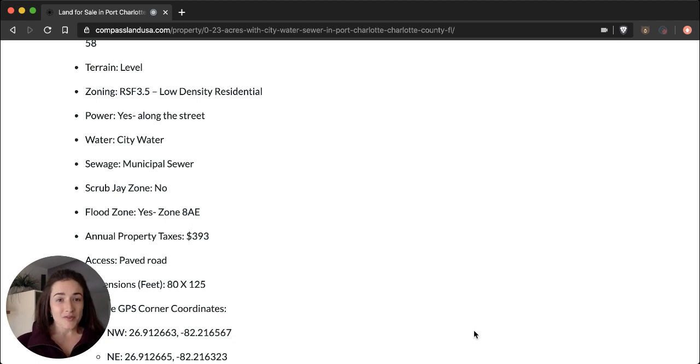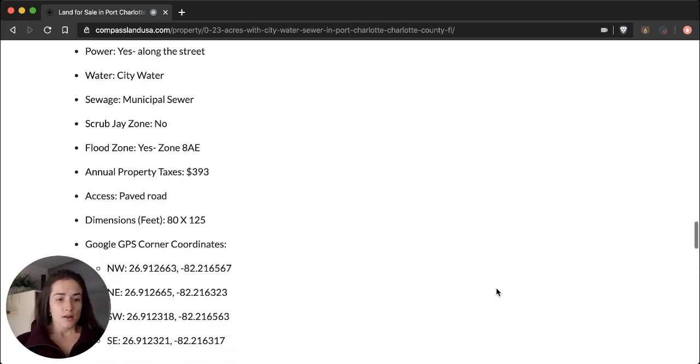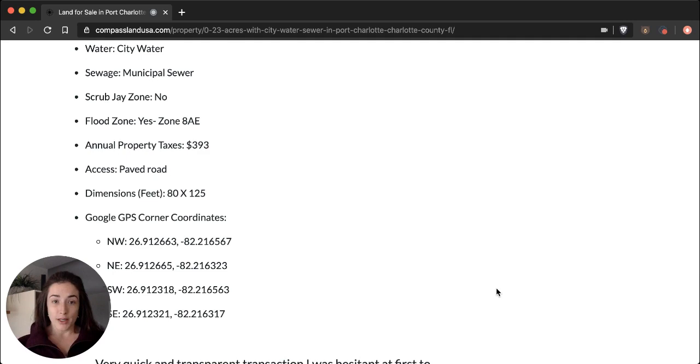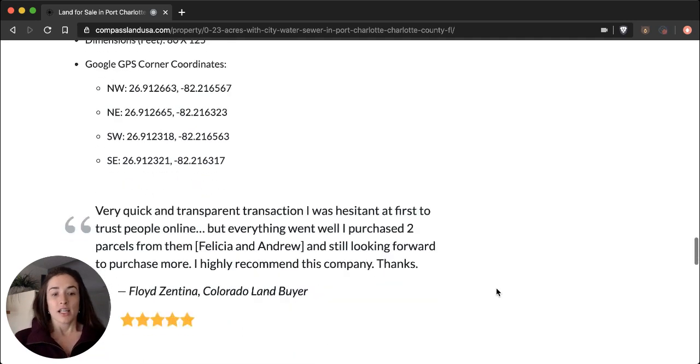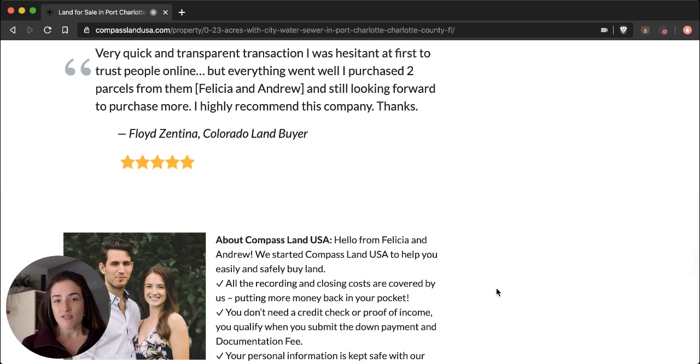Another important benefit is that it's not in a scrub jay zone, so you wouldn't need any special permits for building or improving the property. Like a lot of Florida, it is in a flood zone. One more important benefit: each of our properties at Compass Land USA has a 105% 90-day money-back guarantee, so you can feel safe purchasing a property through me and with the company.